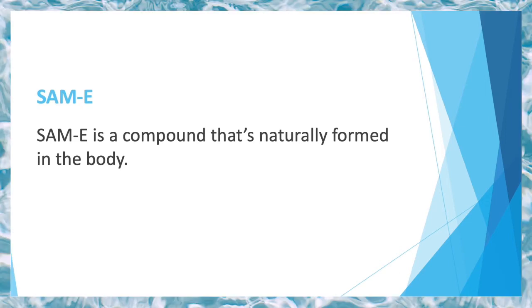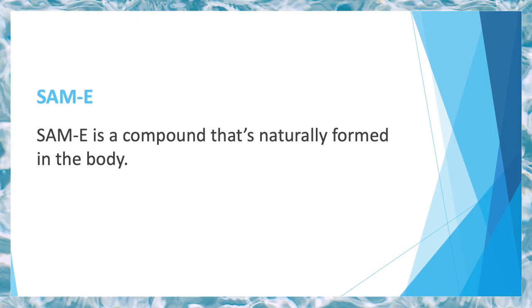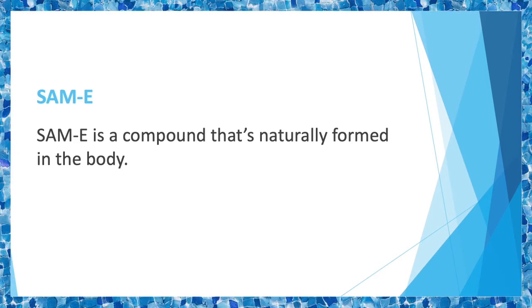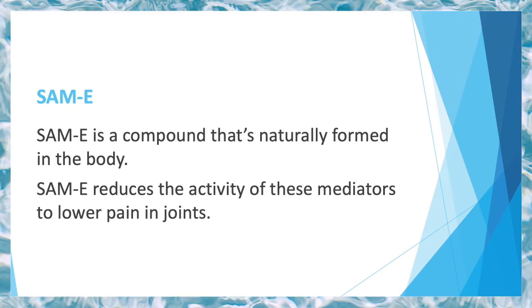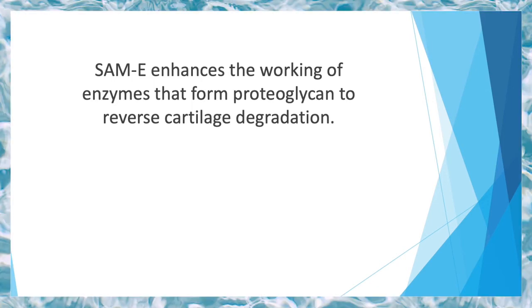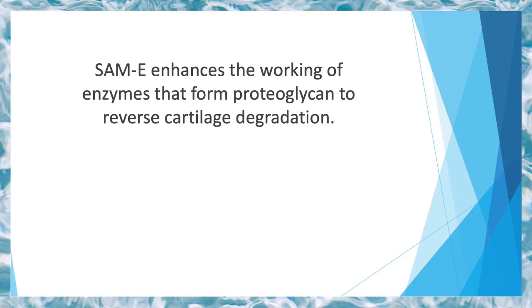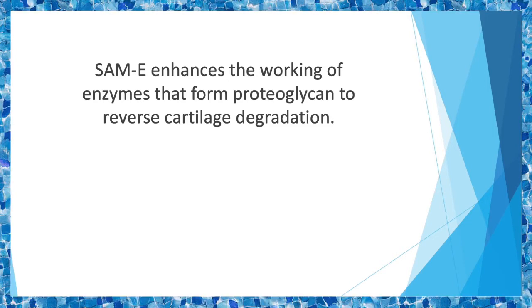SAMe is a compound that's naturally formed in the body and plays a role in the synthesis, activation, and degradation of hormones, drugs, and different proteins. The body produces chemicals that induce inflammatory responses to activate the immune system, and SAMe reduces the activity of these mediators to lower pain in joints. In osteoarthritis, proteoglycan — a constituent of cartilage — doesn't get produced in sufficient amounts. SAMe enhances the working of enzymes that form proteoglycan to reverse cartilage degradation.